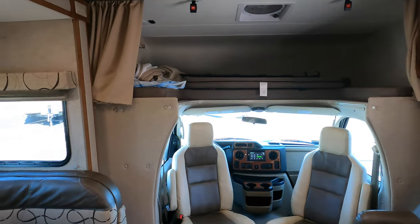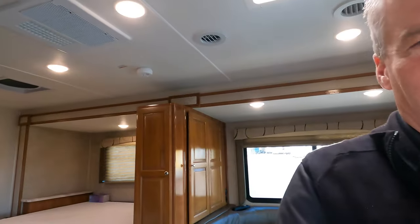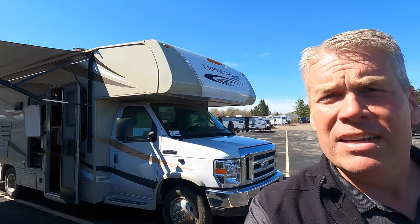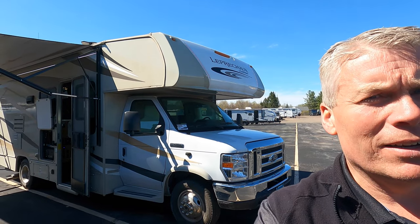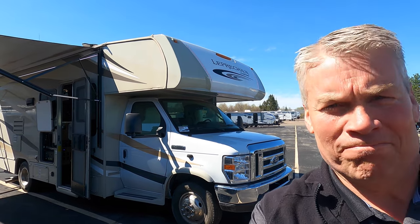We'll get one more shot of this exterior. My name is Andy Johnson. I'm at Bullion RV in beautiful Duluth, Minnesota. If you're interested in our 2019 Coachman Leprechaun 240FS with automatic leveling jacks and 2,500 miles on it, just call or text at 218-729-9111. Thanks for watching this video. Have a great day and have a great summer. Thank you.